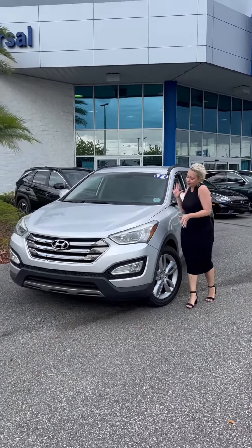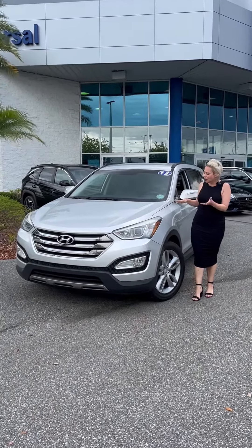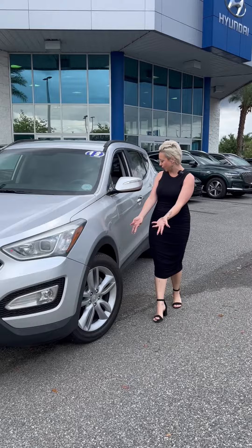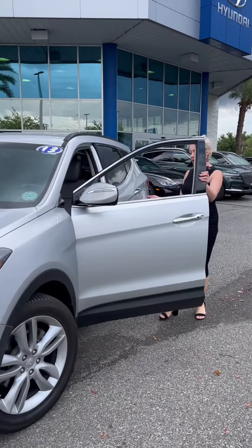It's giving soccer mom, it's giving broken in — only a little over 100,000 miles. Don't let that scare you. Hyundai's got it going on, it's still got the wheels and the engine.